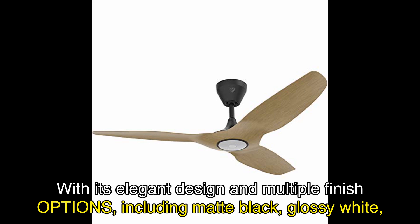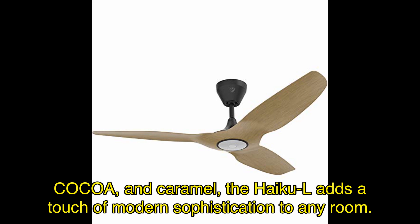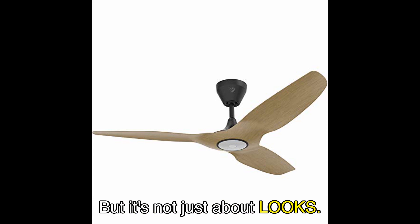With its elegant design and multiple finish options — including matte black, glossy white, cocoa, and caramel — the Haiku L adds a touch of modern sophistication to any room. But it's not just about looks. This fan is packed with features that will blow you away.